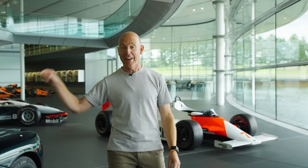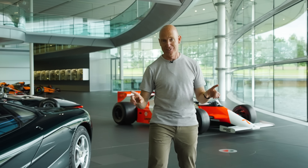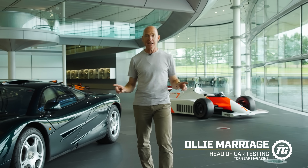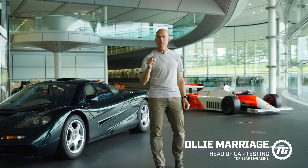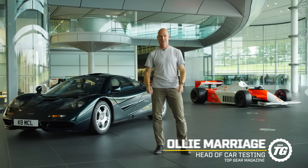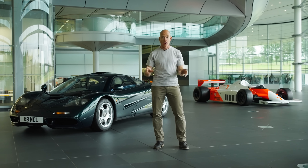McLaren MP4/1 and McLaren F1 – icons, the pair of them. Terrifyingly valuable and yet entirely revolutionary, because you might be one step ahead of me already and have realised what links these two and what makes them so radical.